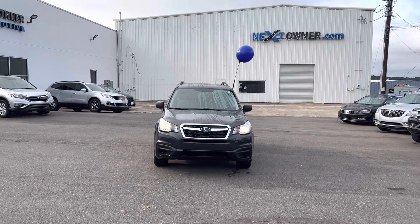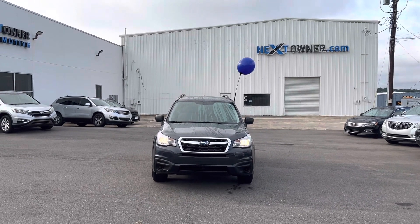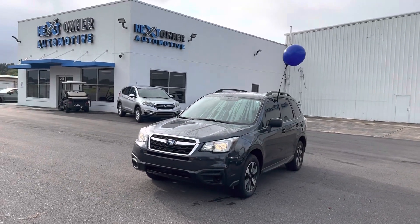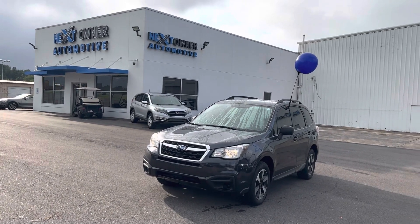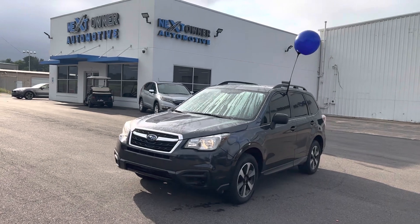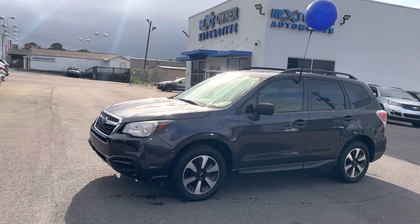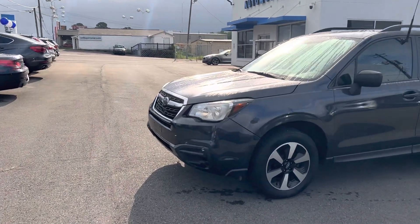Good morning, this is Casey Cooper over here at Next Owner Automotive in Tuscaloosa, just giving you a quick walk-around video of this 2017 Subaru Forester. It's a really pretty darker gray in color. I'll walk around and try to point out any dents or scratches that I may see — and I apologize for the noise behind me; we're right off the highway here.